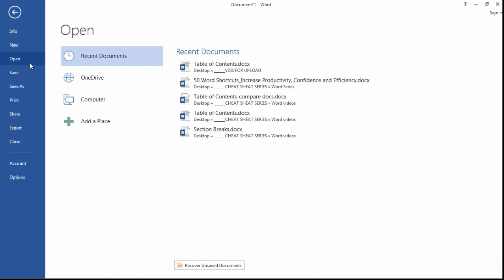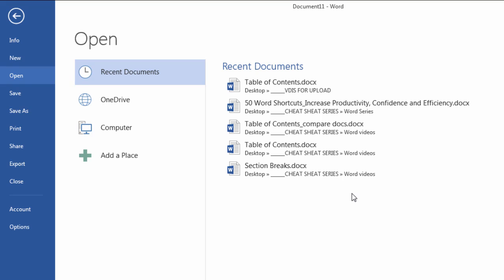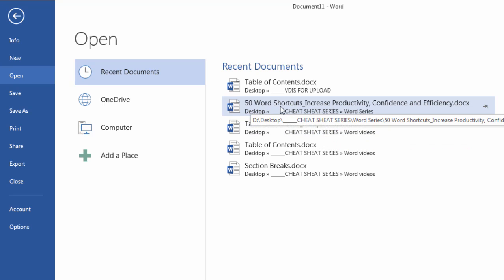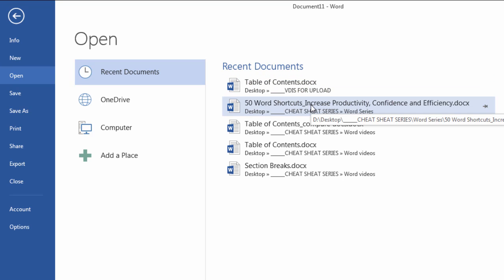If I go to File and then Open, notice here that it shows some documents. Typically when I'm working, I'll have a lot of documents here that are shown — a whole page worth and beyond. But they've been cleared out a little while ago. But say that I'm working on, for example, this book here — 50 Word Shortcuts to Increase Productivity. Say I want to keep that always at the front here, at the top, even if I haven't worked on it. What Word does is the last document I opened it puts on top, the second to last document is put on the second to top place, and so on.